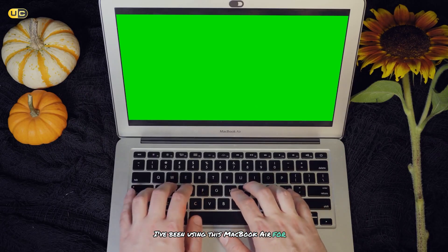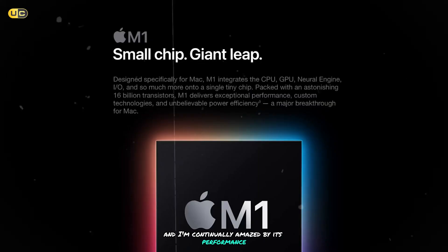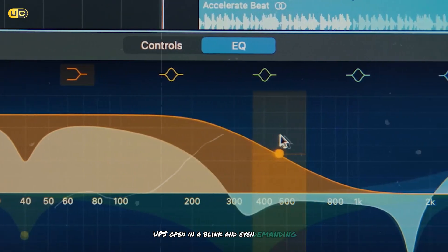I've been using this MacBook Air for a few months now, and I'm continually amazed by its performance. The M1 chip is a game-changer, offering incredible speed and efficiency. Apps open in a blink, and even demanding tasks like video editing are smooth as butter.